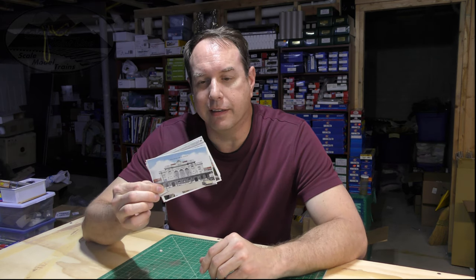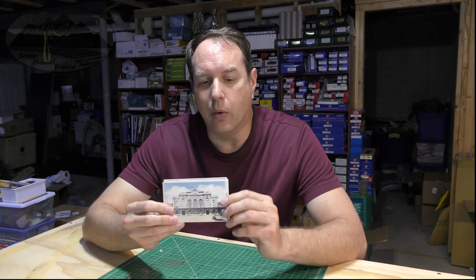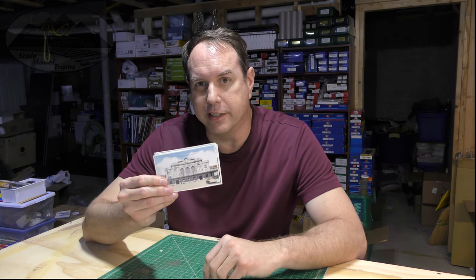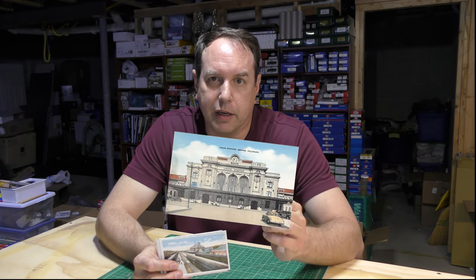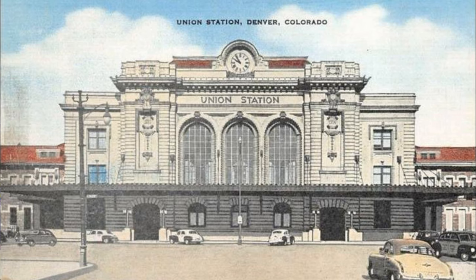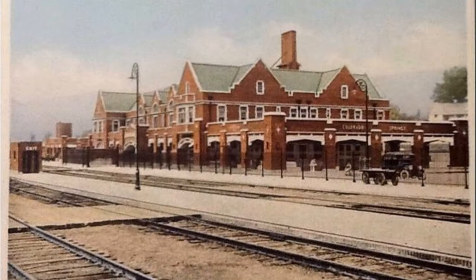Postcards, conveniently enough, are very collectible. And you can go on to your favorite online auction site, like I did, and find colorized photos of whatever area you're modeling. So if you're modeling, say, the Joint Line in the 1930s or 20s, I could find color photographs of what Union Station and the Pueblo Station would look like, or the Santa Fe Station in Colorado Springs, that were actually colorized back in that era.